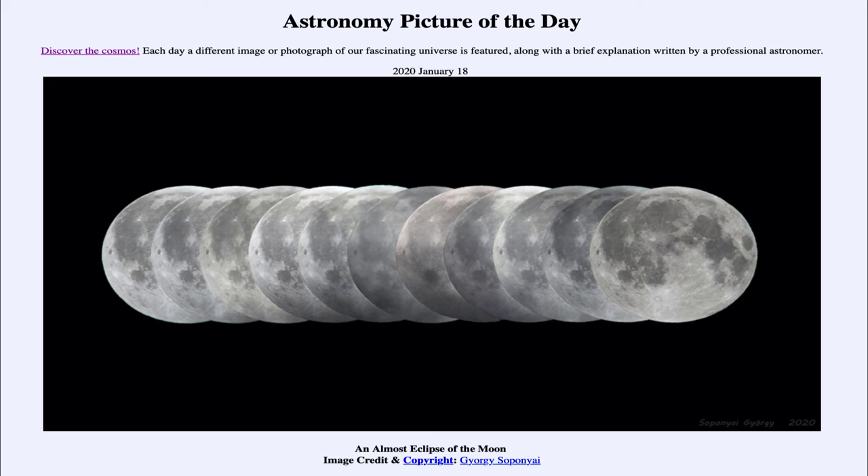The penumbra is actually a part of the Earth's shadow. Normally, when we see a total lunar eclipse, that is when the moon passes into the umbra, or the darkest shadow of the Earth — the point where the sun would be completely blocked out. As seen from the moon looking towards the Earth, the Earth would pass in front of the sun, completely blocking it. When you're in the penumbra, only part of the sun is blocked out, so some sunlight is still reaching the moon.